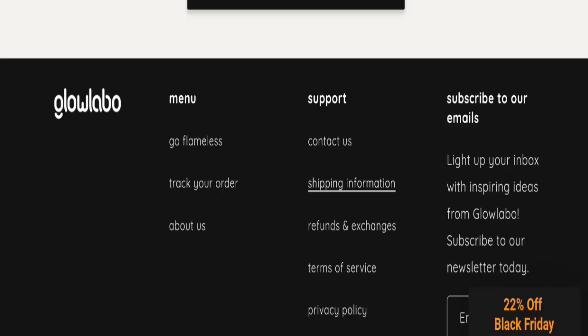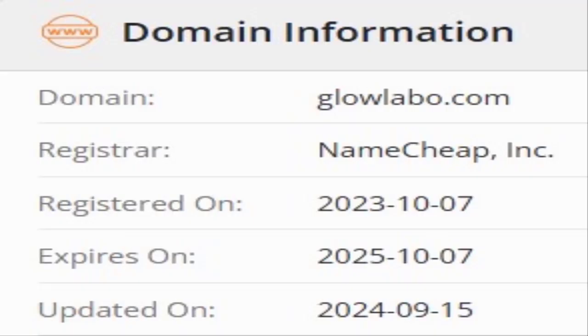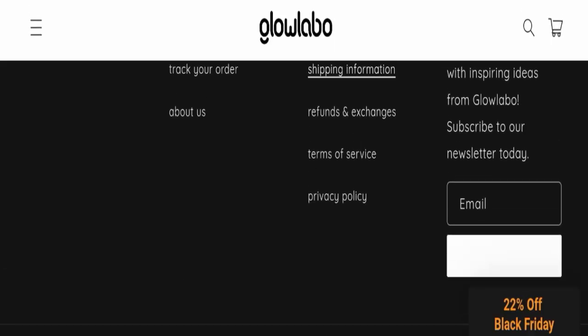This website was registered on the 7th of October 2023, and it will expire on the 7th of October 2025.